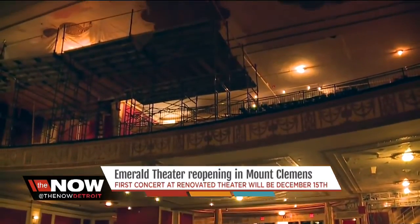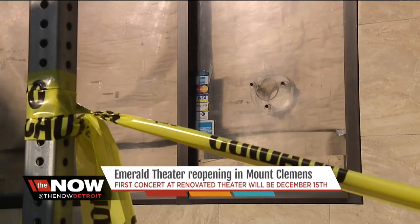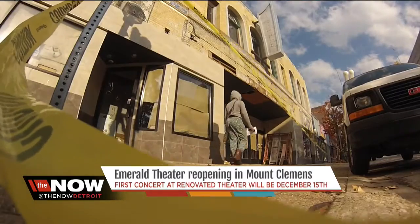The new owner plans to preserve the history. They also plan on using the theater for shows, weddings, and community events. It's going to be awesome. I already bought my tickets for the first concert.